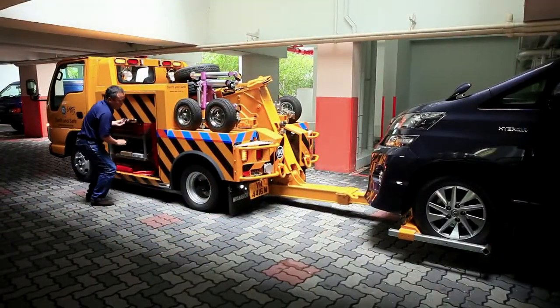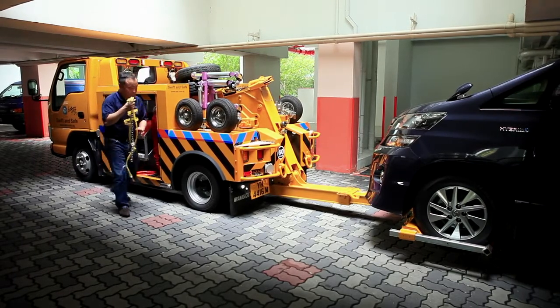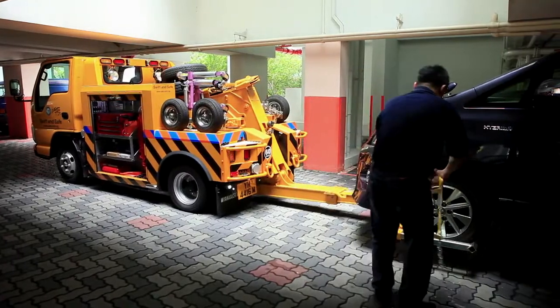With a full aluminium modular body and spacious tool compartment, the tow truck can be customised to your every need, making it economical and suitable for light duty towing.